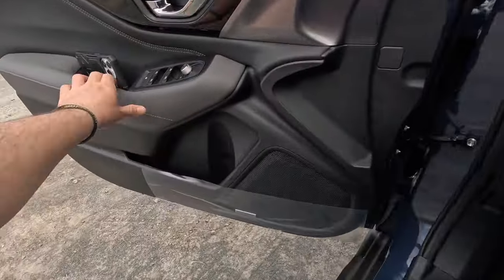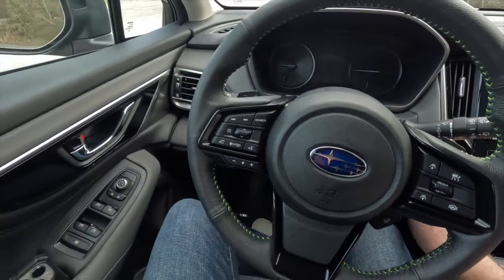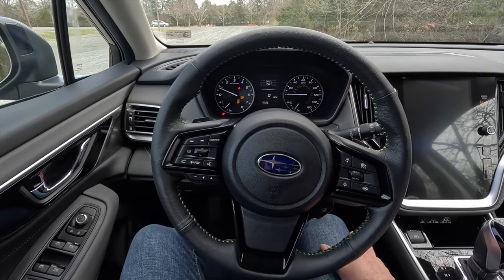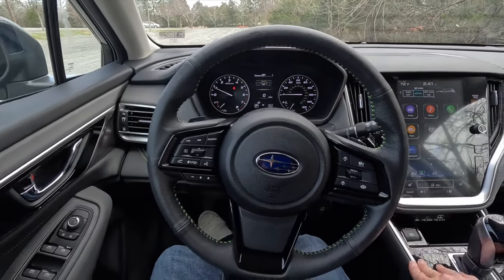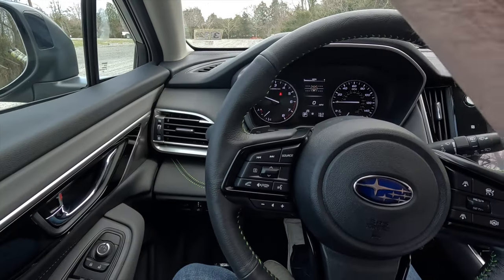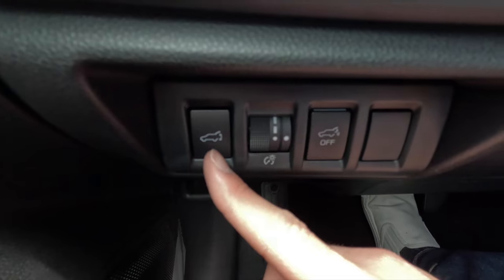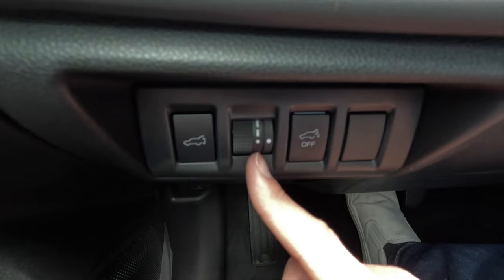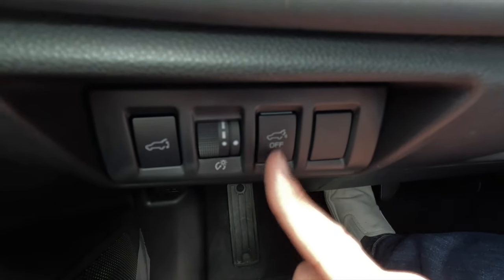Let's step in, listen to the door close, and fire it up. That's what it looks and sounds like starting up from the driver's perspective. Starting down here: that button opens or closes the power liftgate. The scroll knob brightens or dims your gauge cluster and backlit buttons. This button turns the hands-free liftgate on or off.